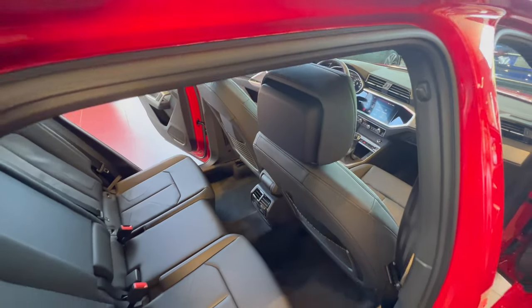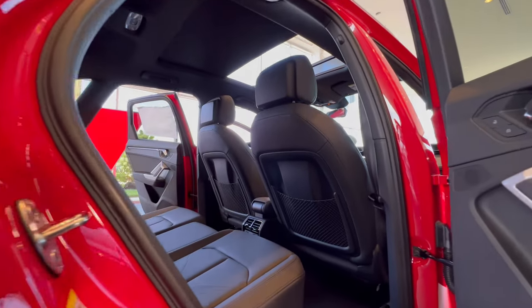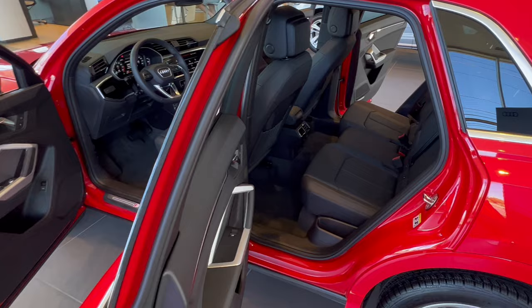This may be a subcompact SUV, but inside you have space for five and you'll instantly notice all the luxurious features such as the panoramic sunroof, leather upholstery, heated front seats, and the highly advanced tech.